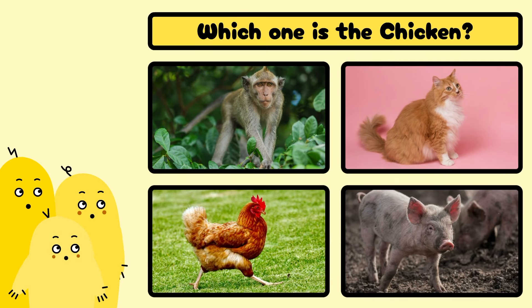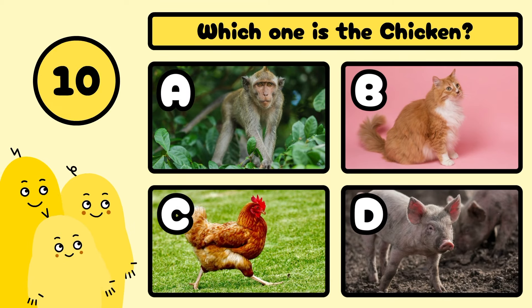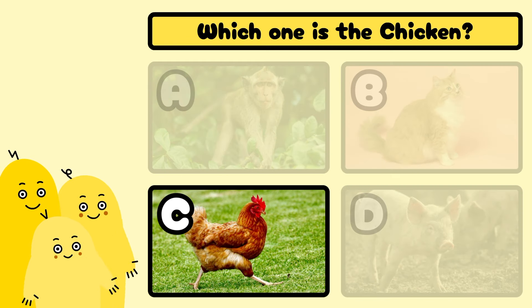Which one is the chicken? A, B, C, or D? Well done! It's C!